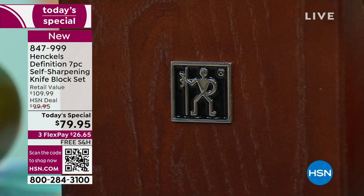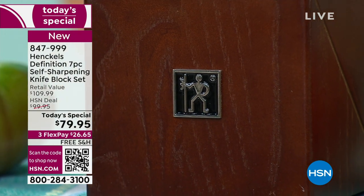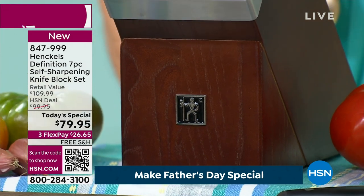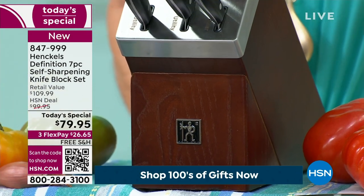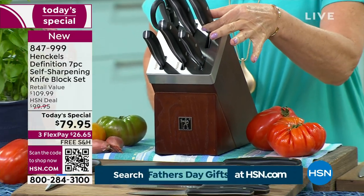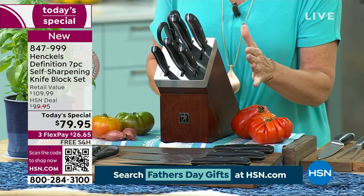There is a sharpener built into each and every one of these slots, so every time you put your knife in or out, it is going to sharpen. It is the smartest technology, and we're going to do it at $79.95.